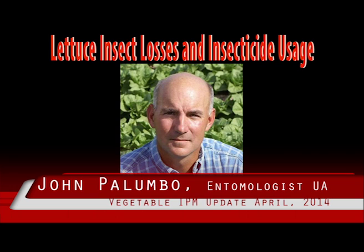Lygus, aphids, and thrips are the most important economic pests in fall and spring lettuce.